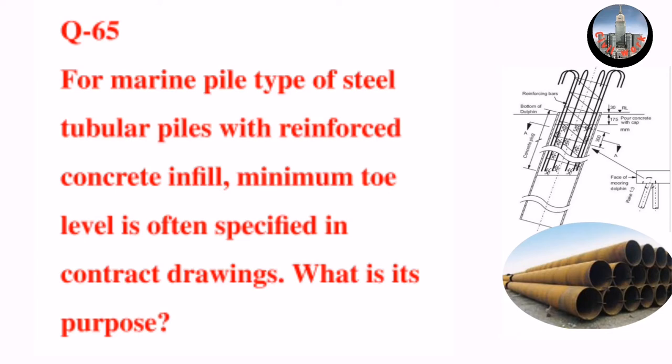Question number 65: For marine pile type of steel tubular piles with reinforced concrete infill, minimum toe level is often specified in contract drawings. What is its purpose?